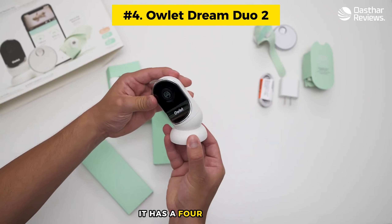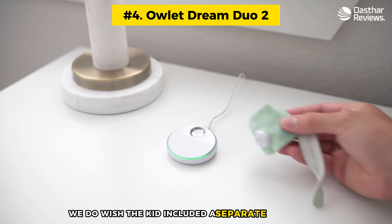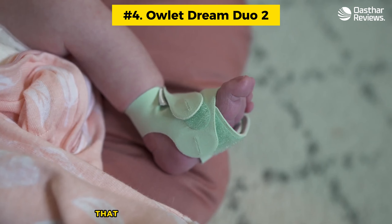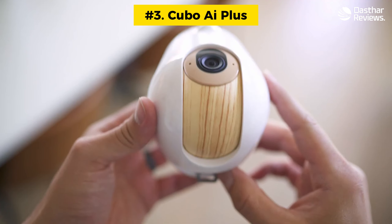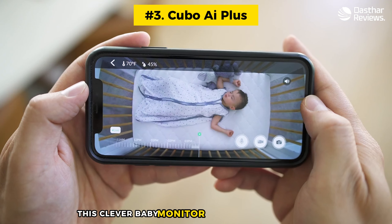We suspect it will work best when the baby is younger, as they are less likely to pull it off. We do wish the kit included a separate parent unit so you weren't entirely reliant on your smartphone — that would be the icing on the cake. We're still big fans of this baby monitor.